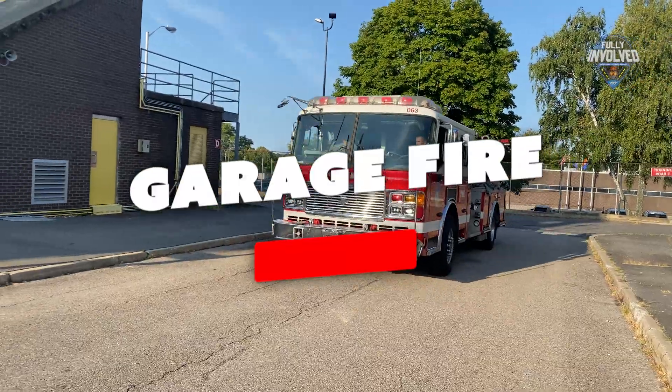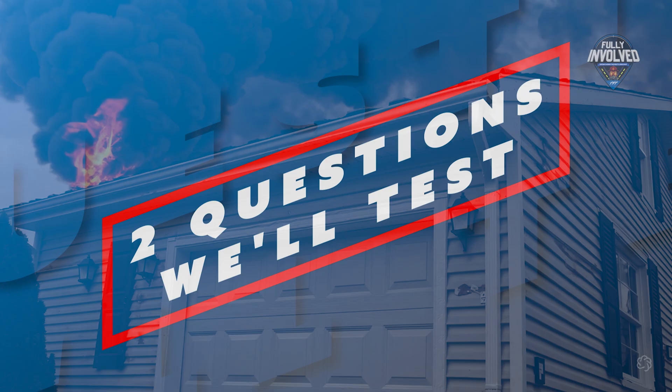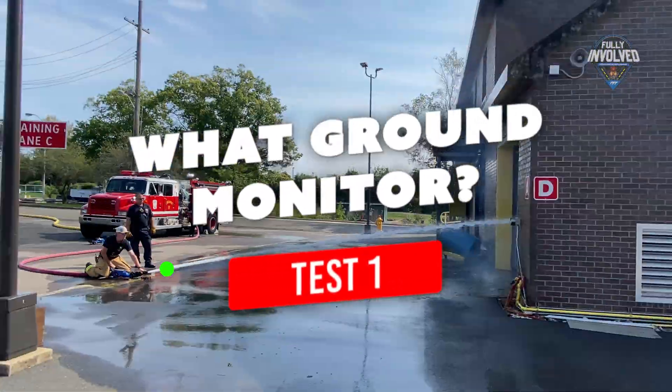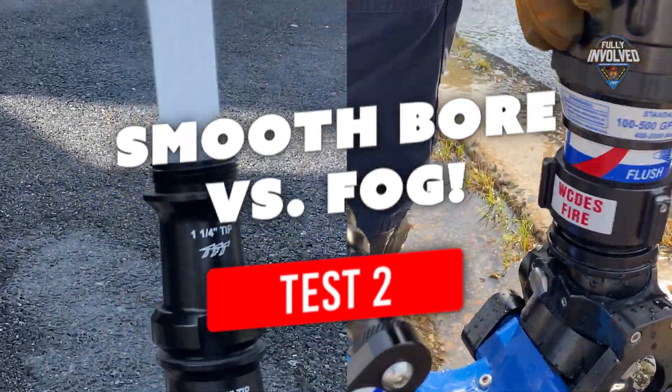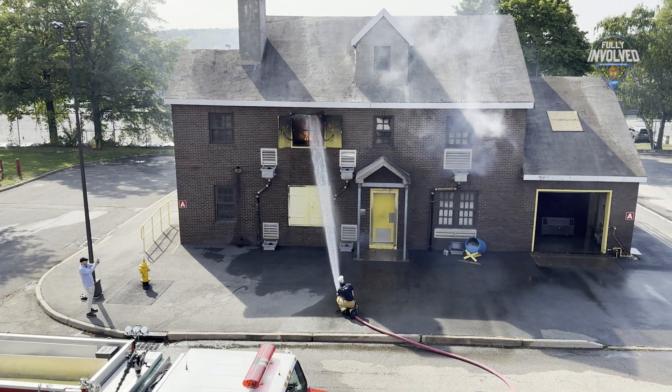Fire in the garage — before it spreads to the house. Two critical questions we'll test in this episode: What ground monitor can help you attack the fire faster? And smoothbore versus fog — is your nozzle choice the difference between control and chaos? We'll learn from New York on this episode of Fully Involved.